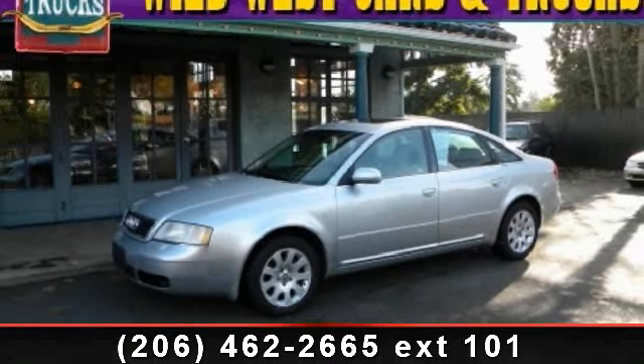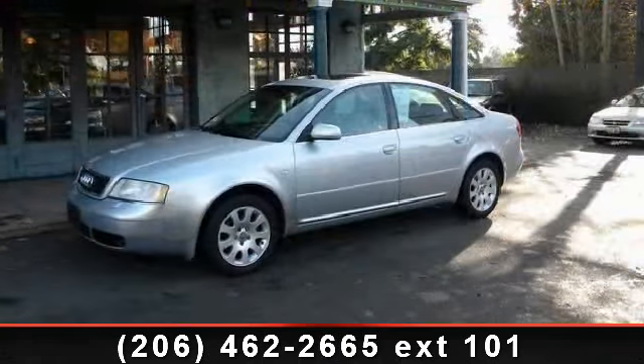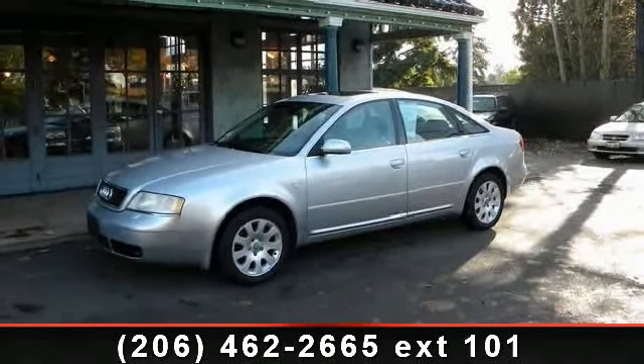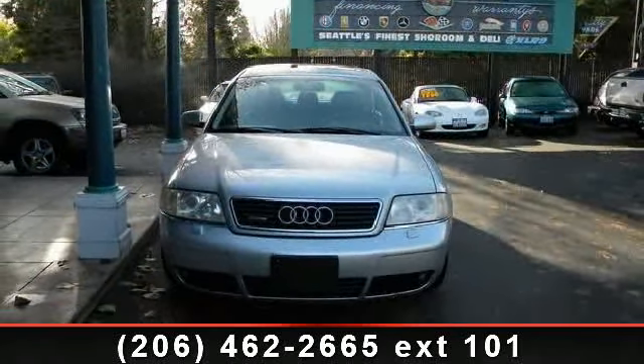Step into the 1999 Audi A6. If you are looking for a first-class ride, you have found it. This vehicle comes with a reliable six-cylinder engine connected to a smooth-shifting automatic transmission.